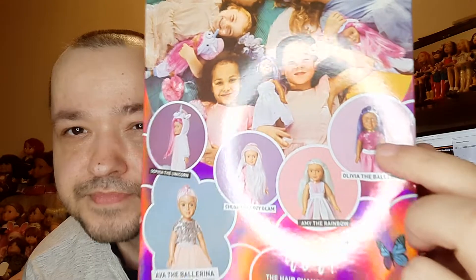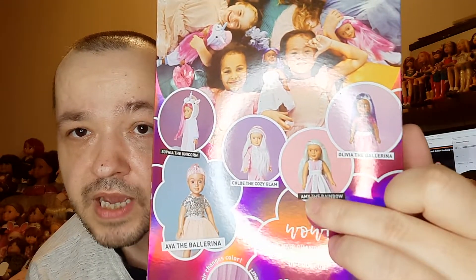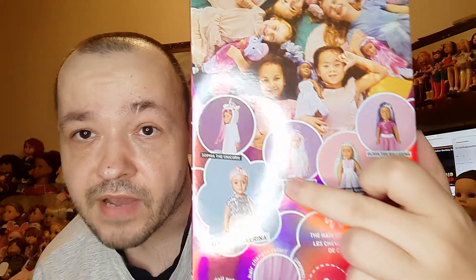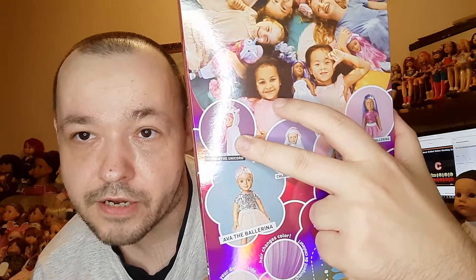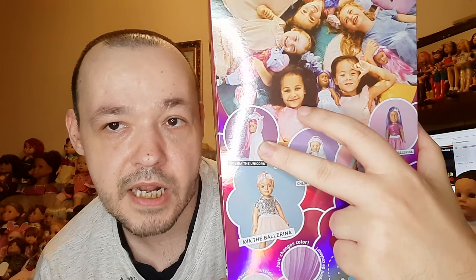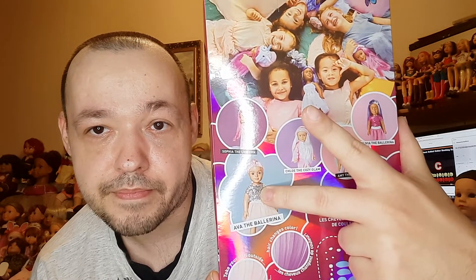On the back you can see which dolls are available. There's Olivia — I don't have her — then Amy, then Chloe, and I also have Sophia the unicorn girl, which I'll maybe show you in the next video. Today I'm showing you Arva, who is the ballerina.